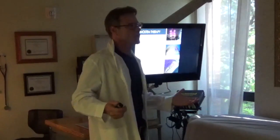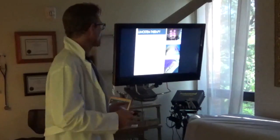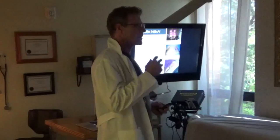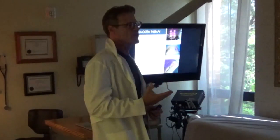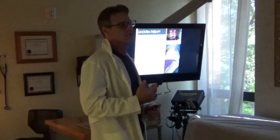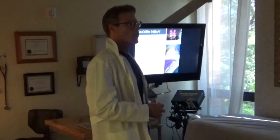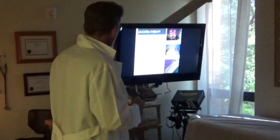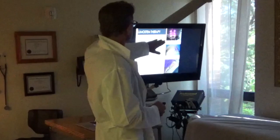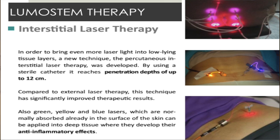Lasers have been around for a long time, and they've found that laser does some pretty amazing things — it actually regenerates human tissue, repairs tissue, and allows tissue to function more efficiently by giving it energy. Part of LumaStem is interstitial laser therapy.